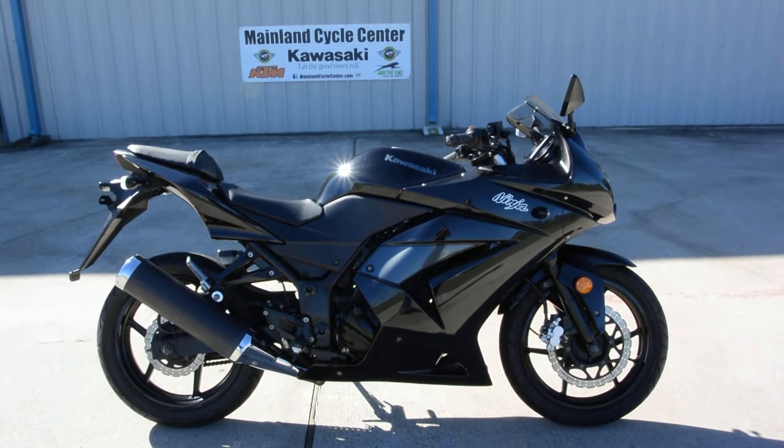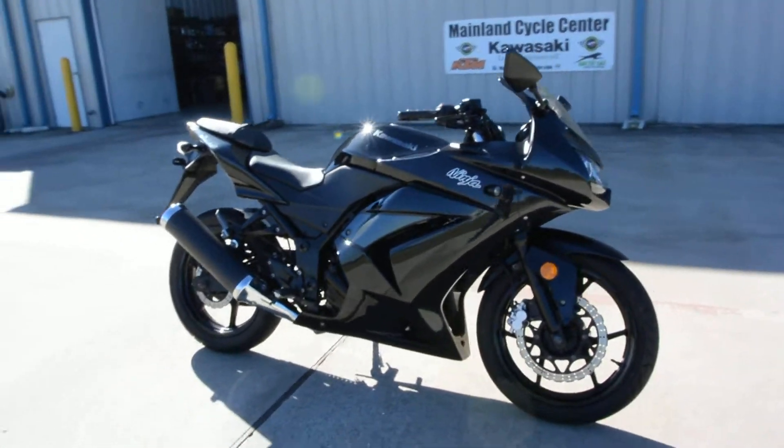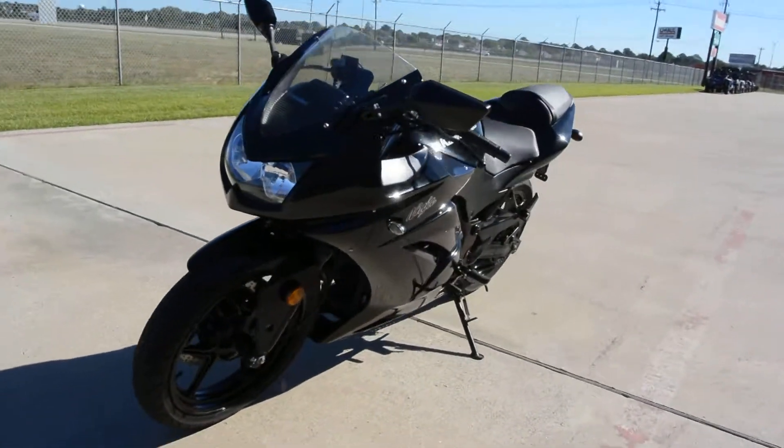Hi, Albert here with Mainland Cycle Center. Today we're going to look at a 2012 pre-owned Kawasaki Ninja 250 in the black. Overall, this is a nice looking bike.